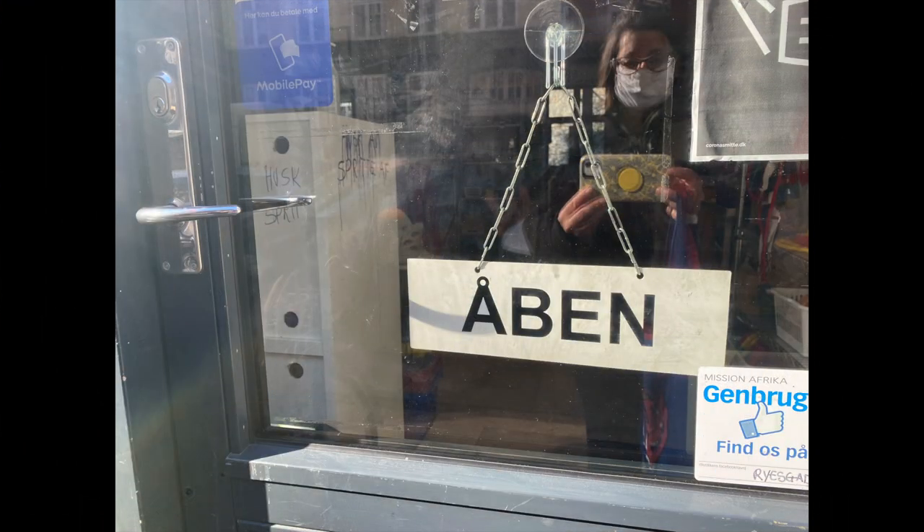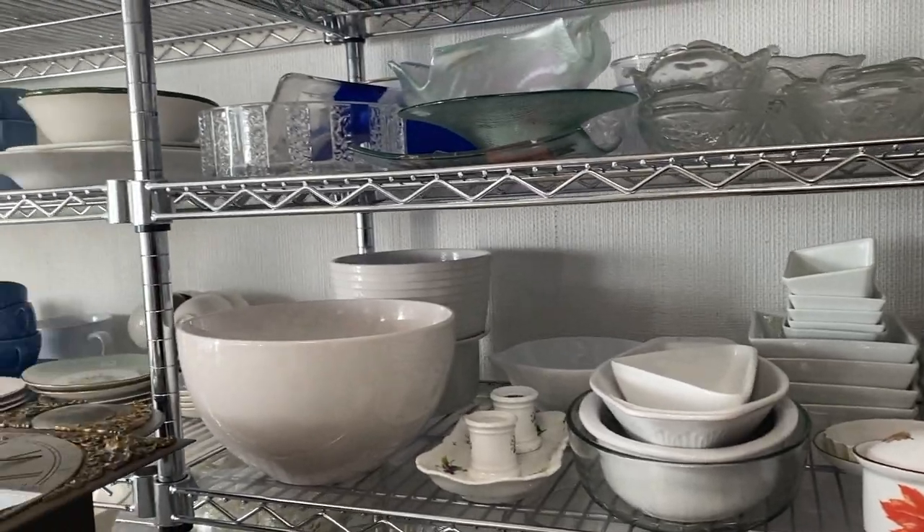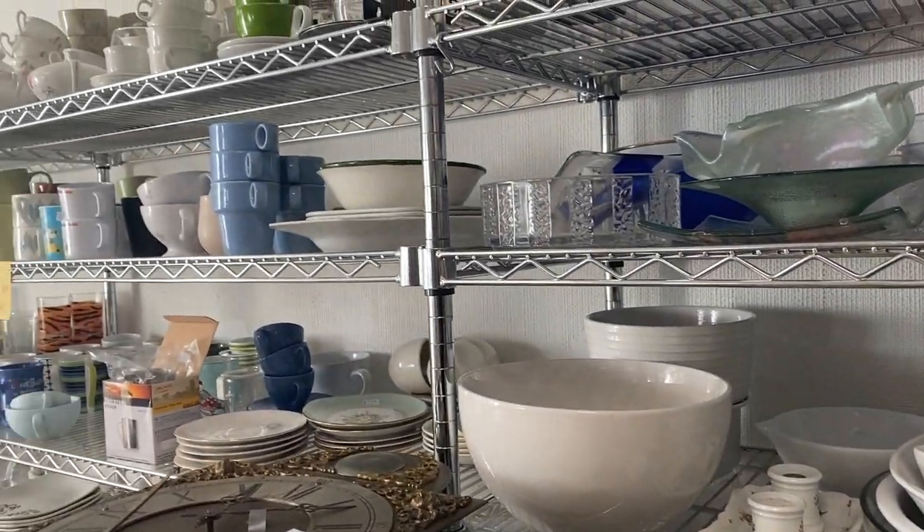So when things finally opened back up, the first thing I wanted to do was to go thrifting. I wanted to go junking and find lots of cool things.